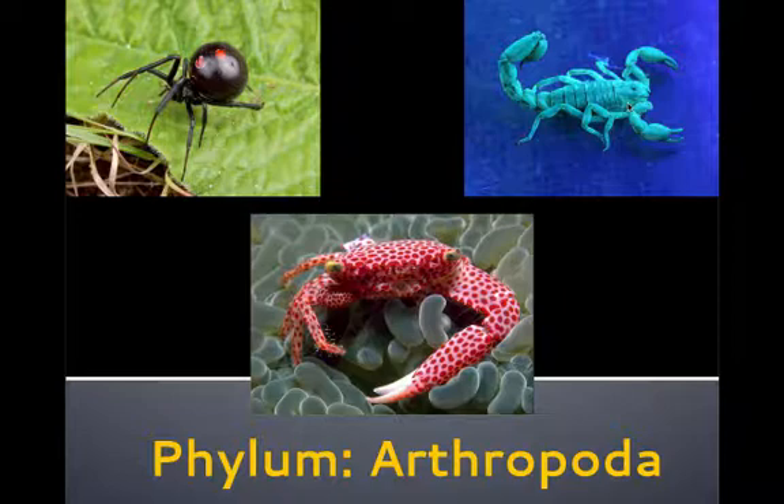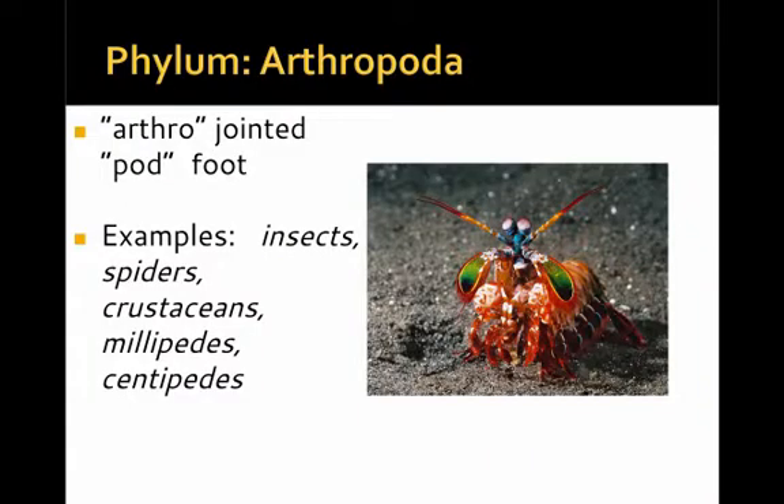In this video, we're going to be reviewing the animals that make up the phylum Arthropoda. The phylum Arthropoda gets its name from two root words: arthro meaning jointed and pod meaning foot. This is a distinguishing characteristic of the insects, spiders, millipedes, crustaceans, and many, many different organisms — to have jointed legs or feet.